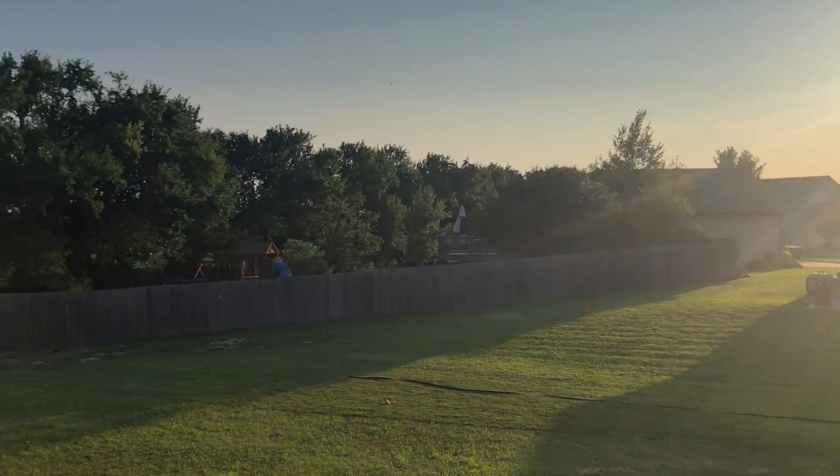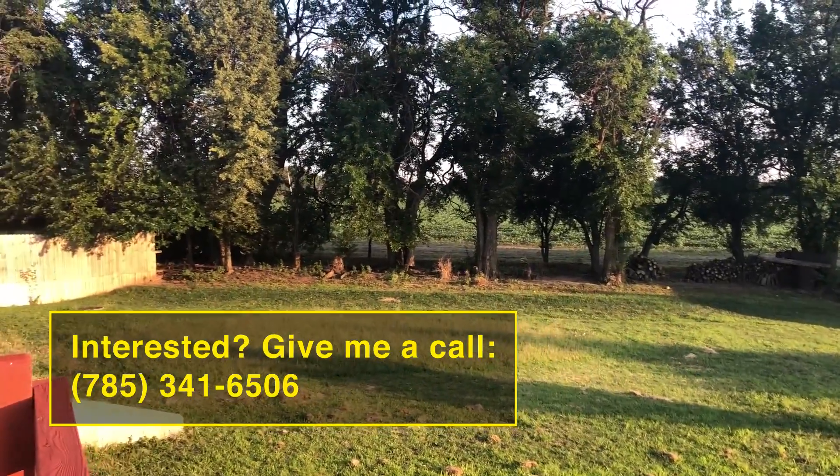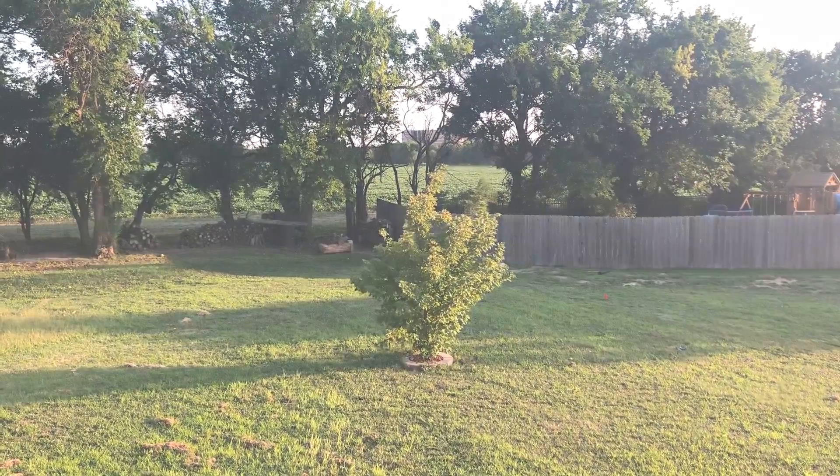So make sure you set up a listing appointment. Give me a call — I'd love to show you around here anytime. Come out, give us a look. Have a great week.